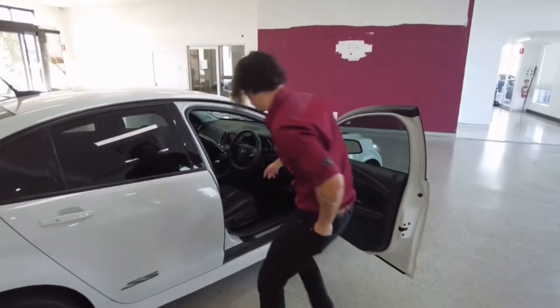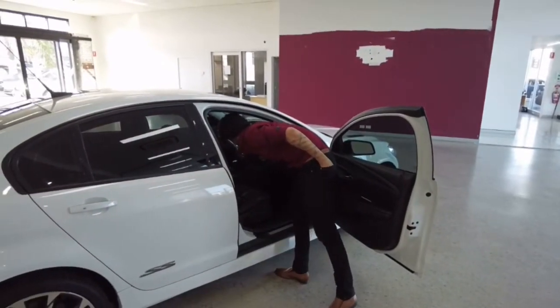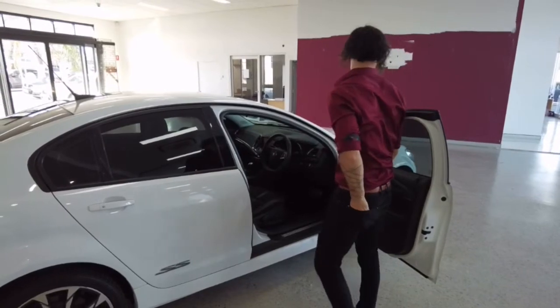Oh, I accidentally turned on the emergency lights — let me turn that off. Okay, cool, done.